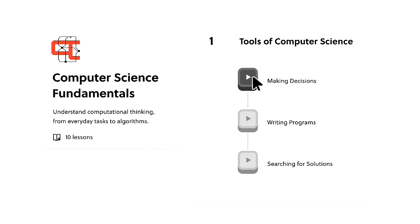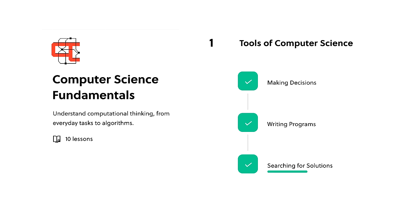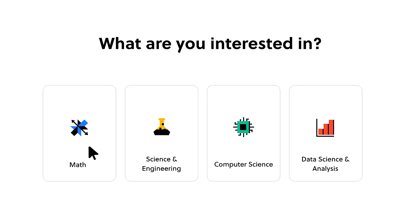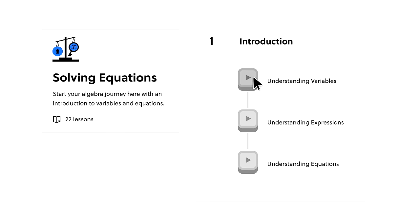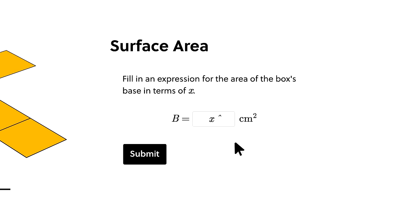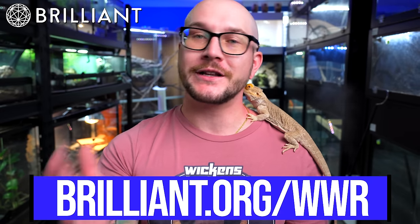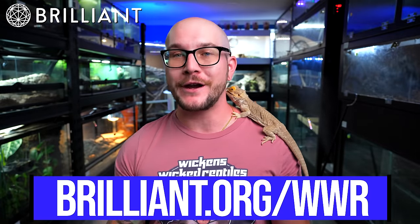Whether you want to learn a new skill or brush up on something you learned years ago, Brilliant is for you. Whether you know a little or a lot, there's something in it for you. The best part is it's not rushed — a part of why I was a terrible student in school is I had to learn at everybody else's pace. With Brilliant, the idea is to learn a little bit every day at your own pace. It's interactive — not some teacher mumbling in your ear. Brilliant has thousands of lessons from fundamental math to advanced AI, data science, and neural networks. Go to brilliant.org/WWR for a free 30-day trial, and the first 200 people get 20% off their annual subscription.